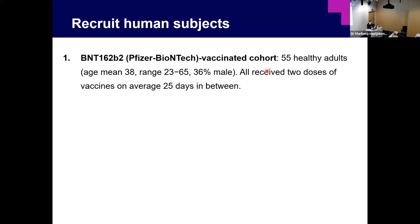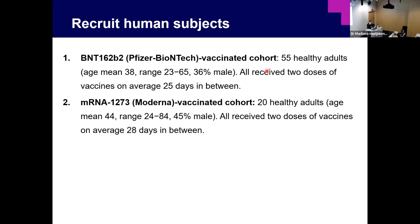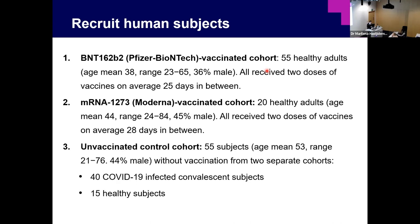We recruited a cohort of 55 subjects getting two doses of Pfizer vaccine. We also had an unvaccinated control cohort of 55 subjects — 40 were COVID-infected patients who recovered, and 15 were healthy subjects.